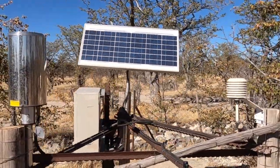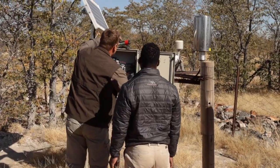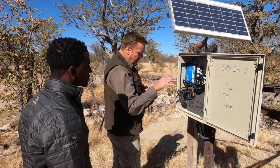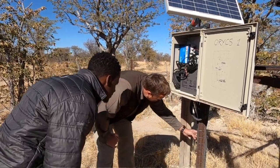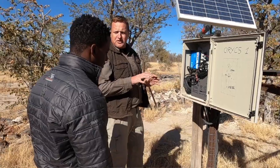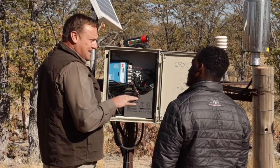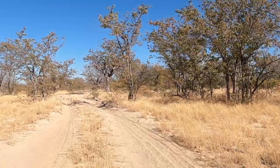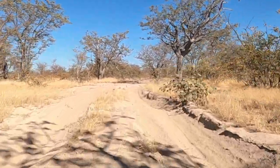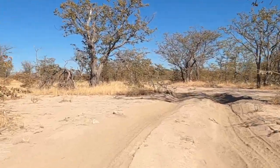Similarly to the other side, we have a logger in here where your weather information is being logged. And down here, you can see there are also probes going down. This is to measure soil moisture, because in Namibia, one of your big drivers of the ecology will be how much water is in the soil, and at which depths that is.